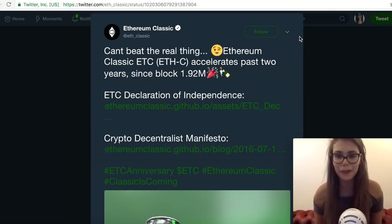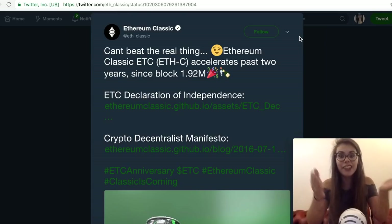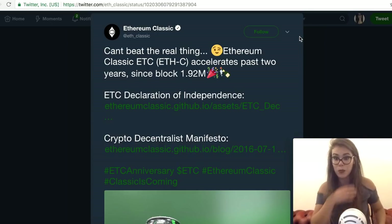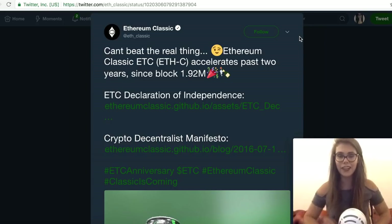Hey guys, it's Sarah from All Coin Bus Ladies. It was a special day yesterday for one of the crypto OGs — Ethereum Classic is celebrating two years of existence. We're going to have a look at what happened two years ago, why it had to happen, and what's the difference between a hard and soft fork. If anyone from Ethereum Classic is watching, happy birthday! Apologies — my dog had a birthday the other day and I had to celebrate that instead.